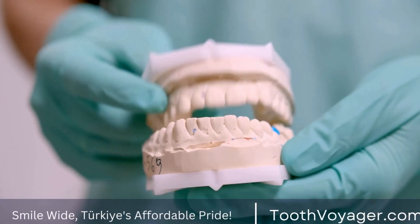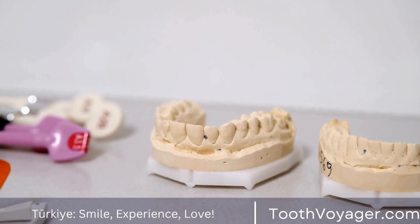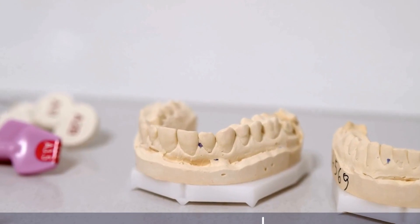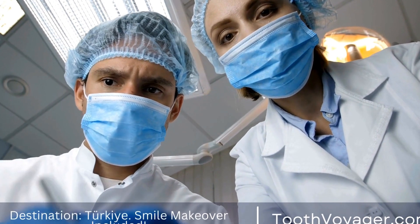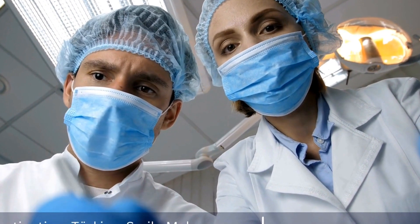Veneer Solutions: Comparing Costs in Turkey and Europe. Veneers have become an increasingly popular cosmetic dental treatment in recent years, offering a quick and effective solution for those looking to enhance the appearance of their teeth. Veneers are thin shells made of porcelain or composite resin that are bonded to the front surface of the teeth to improve their shape, size, or color.